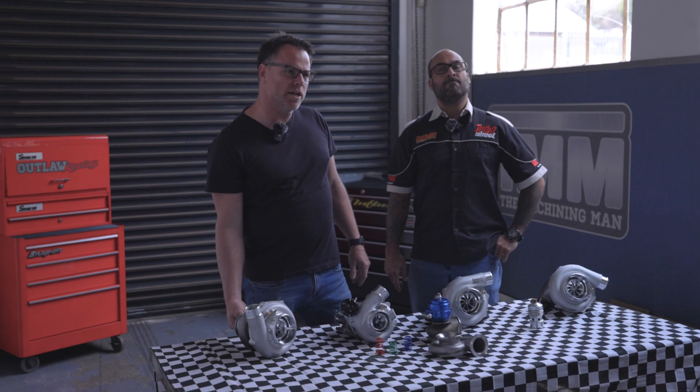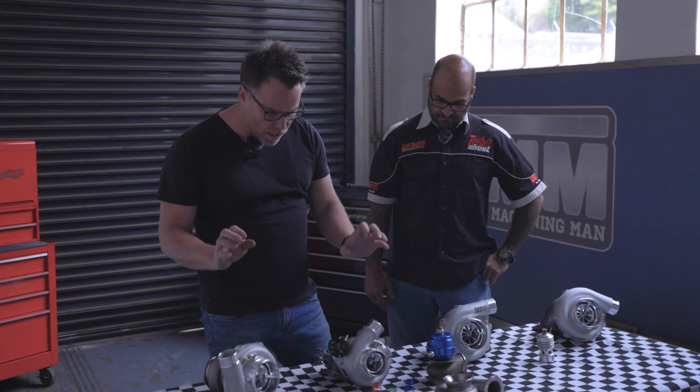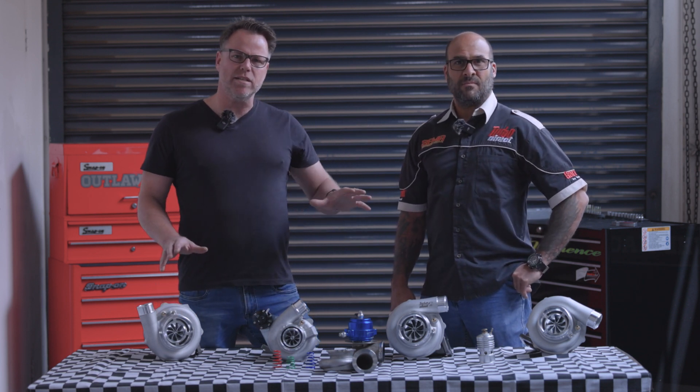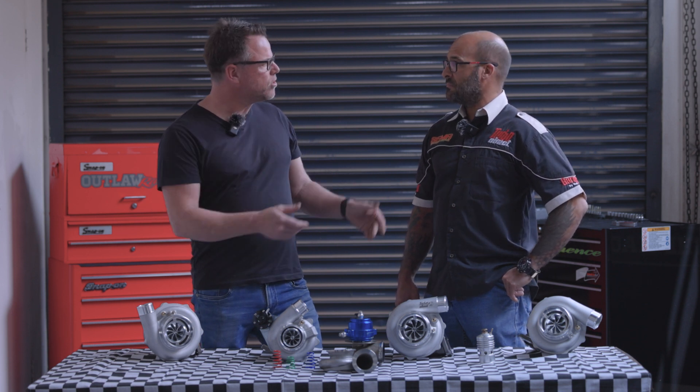What is a turbocharger? There are so many myths here and we are here to bust them today. We've got twin scroll, we've got internally gated, we've got noises, we've got all these weird things. What is a turbocharger and what does it do on your engine? Chris, you elaborate for us.